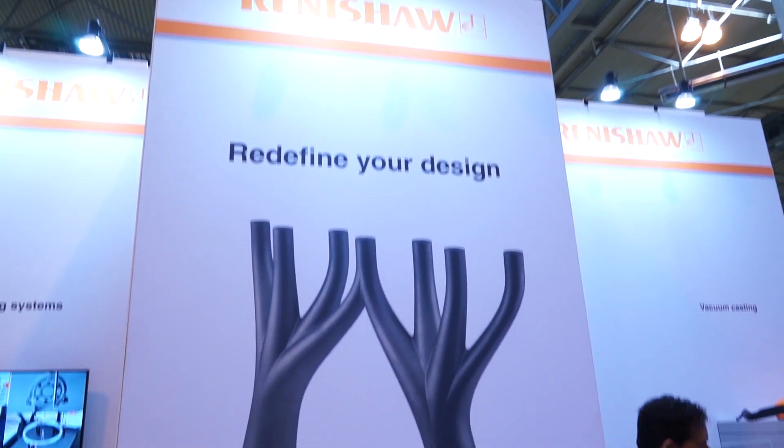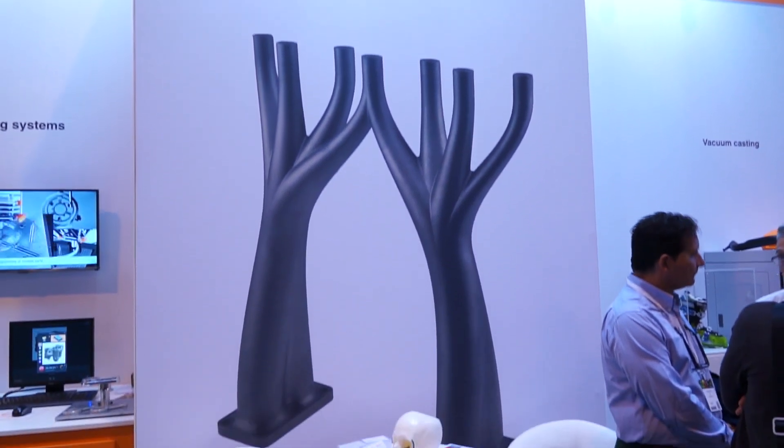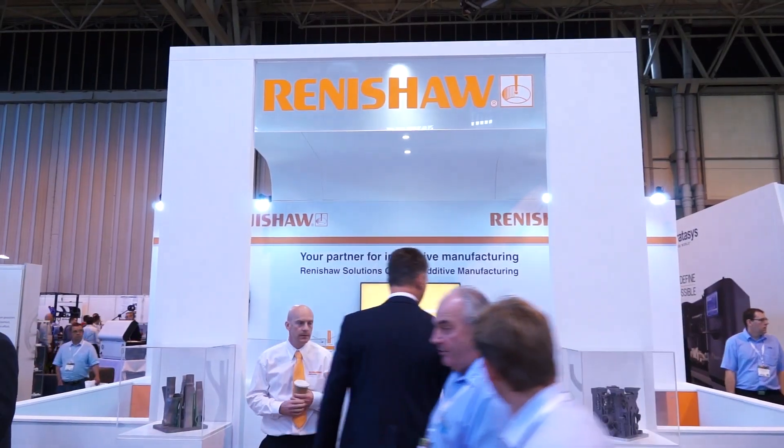Seeing your stand this morning on the first day at TCT, quite a few people coming to see you, which is good news. It's been a fantastic show so far. I think everybody on the stand has been talking nonstop — we're only three hours in and we haven't stopped. It's been fantastic.